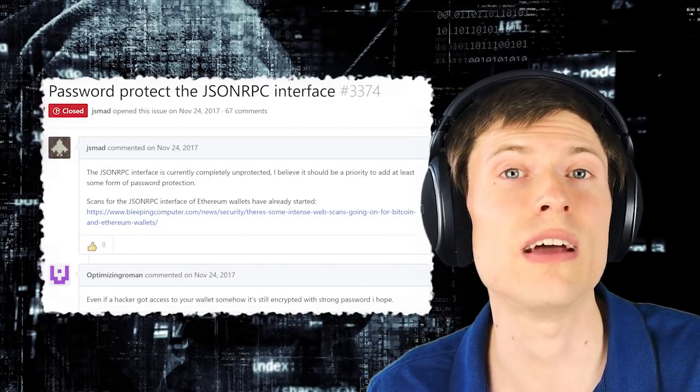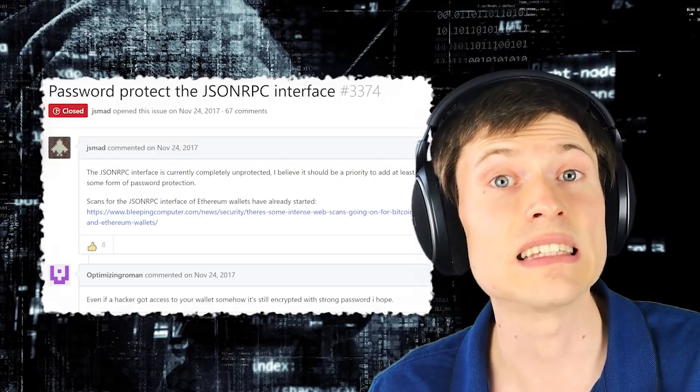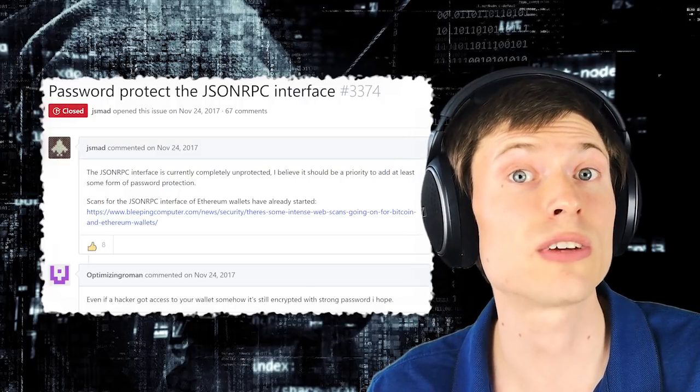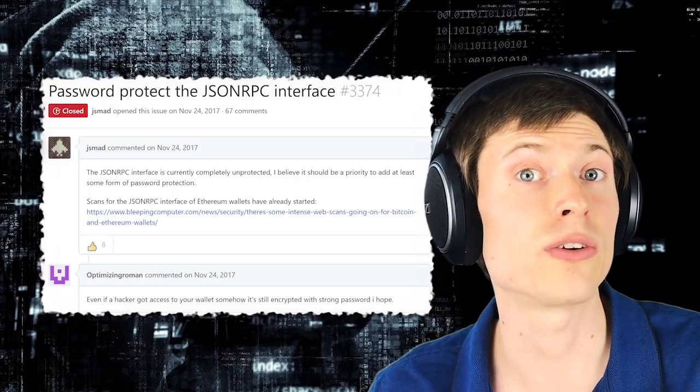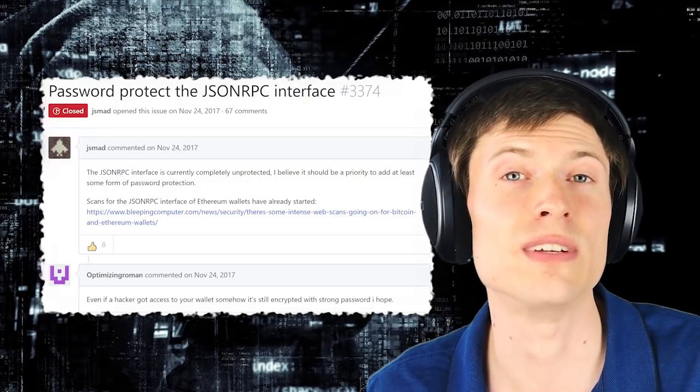Here's the security problem: when you run Electrum, it starts up a little service in the background that listens for commands, and the service wasn't properly protected — it's accidentally exposed to the internet. If you were to browse to a malicious website while Electrum is running, the site could send commands straight to Electrum and steal your coins. Even if you have your wallet encrypted, the site could still take the encrypted file and start trying to guess your passphrase to decrypt it. Yikes.